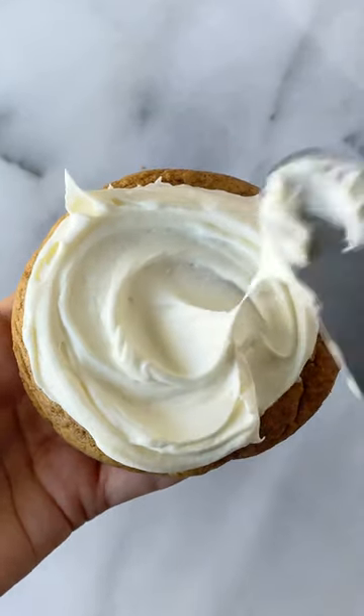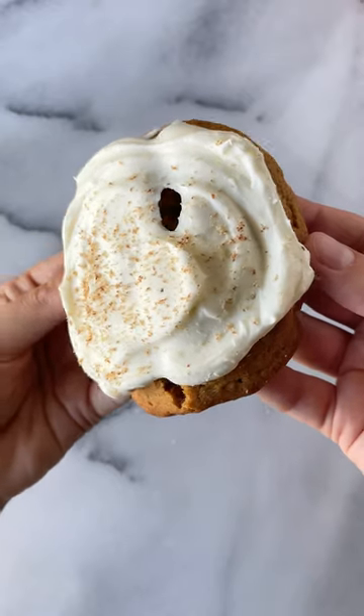The overall flavor is a balanced mixture between pumpkin spice, coffee, and the silky delicious frost.